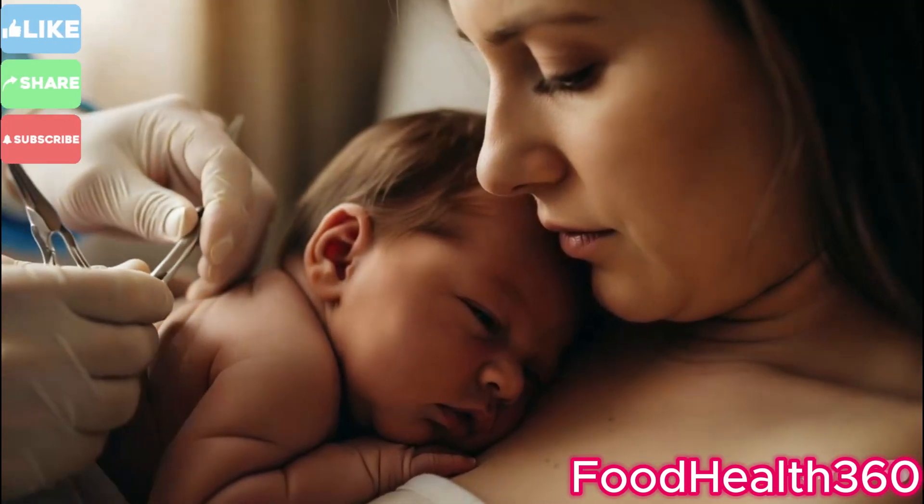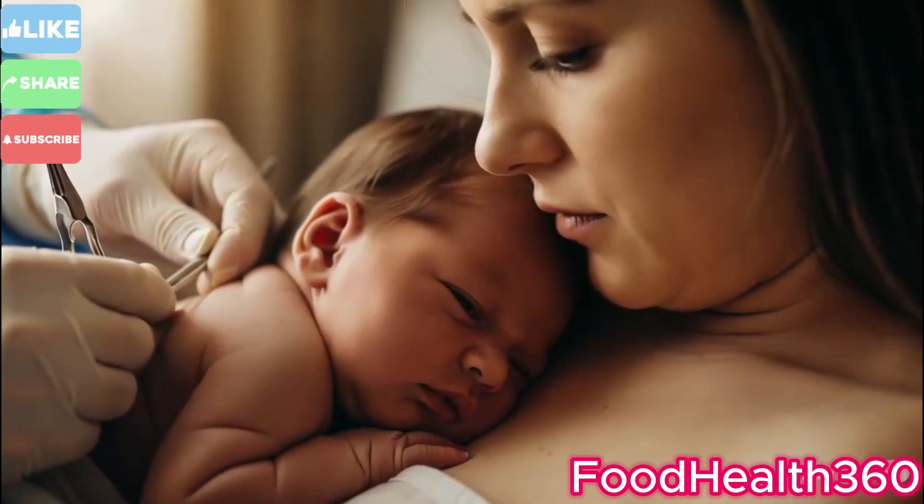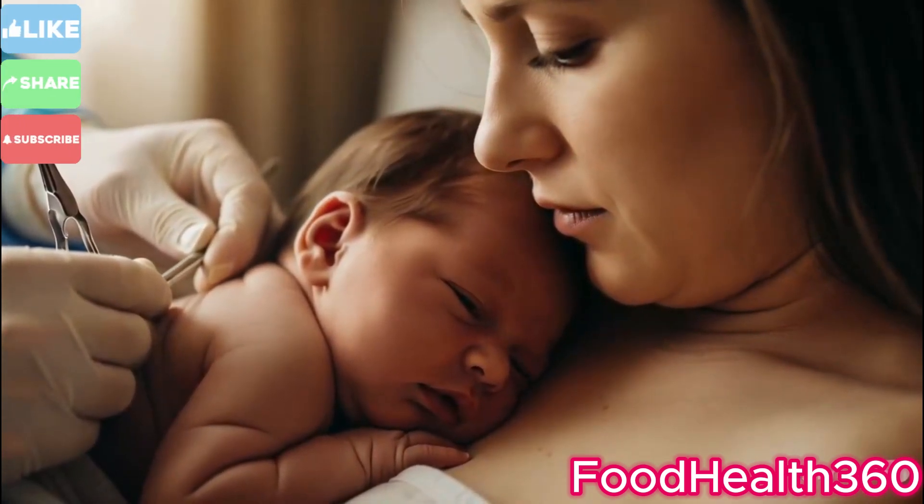Mother and baby lock eyes for the very first time, forming an unbreakable emotional bond.